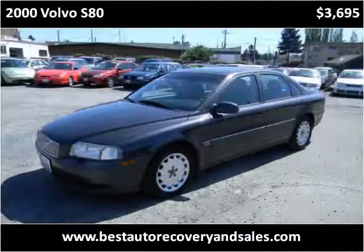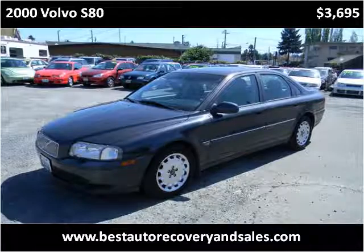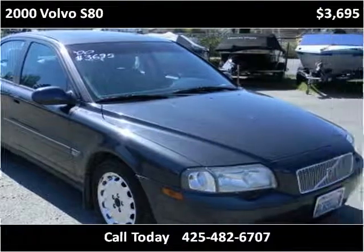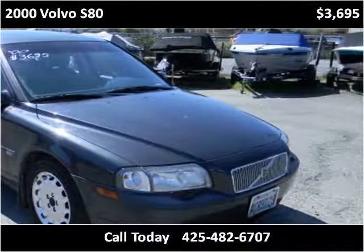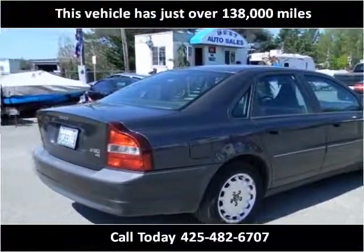This 2000 Volvo S80 is available from Best Auto Recovery. This vehicle has just over 138,000 miles.